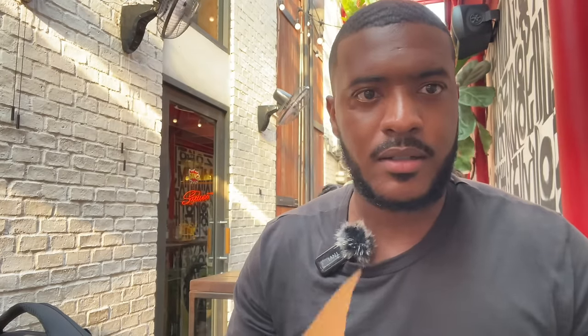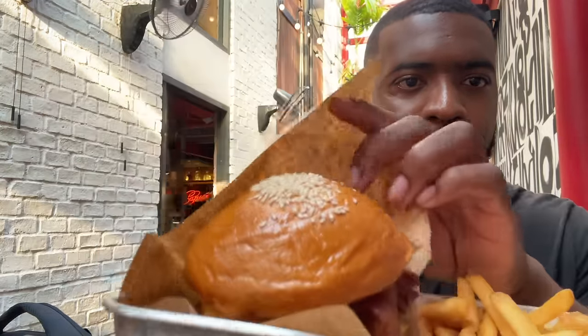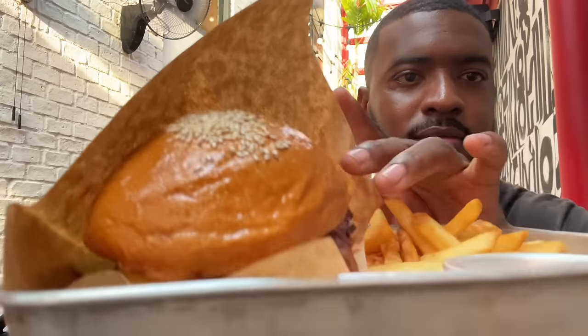The burger is here — let me take it out of the wrapper. Cheese, bacon, lettuce, some special sauce — that's a pretty decent burger.